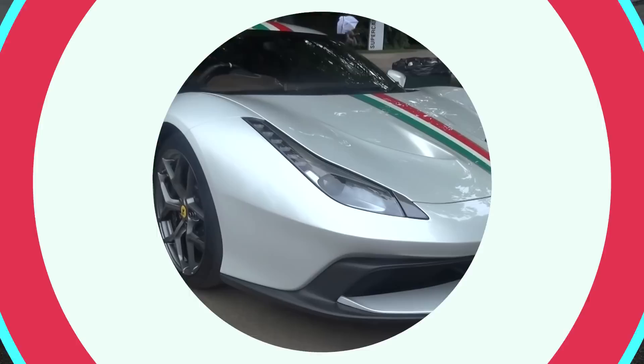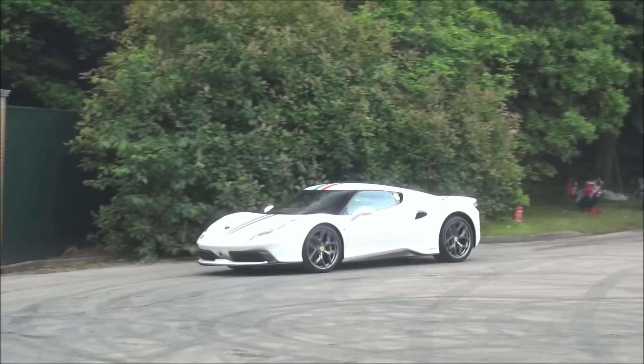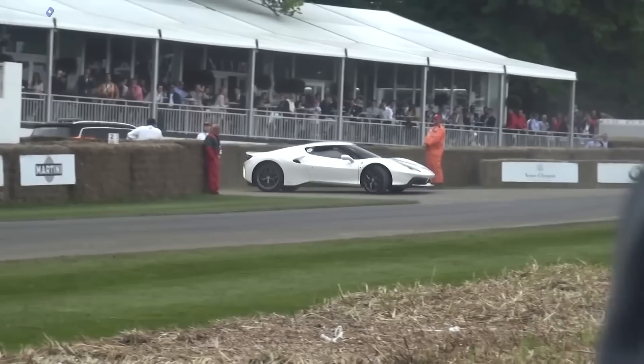2016 Ferrari 458MM Special. The one-of-a-kind 458MM Special is based on the Ferrari 458 Special and was built at the request of an unnamed British customer. The engine is evolved from the original 458 Special — a naturally aspirated 4.5-liter V8 that produces 605 horsepower and 398 pound-feet of torque.